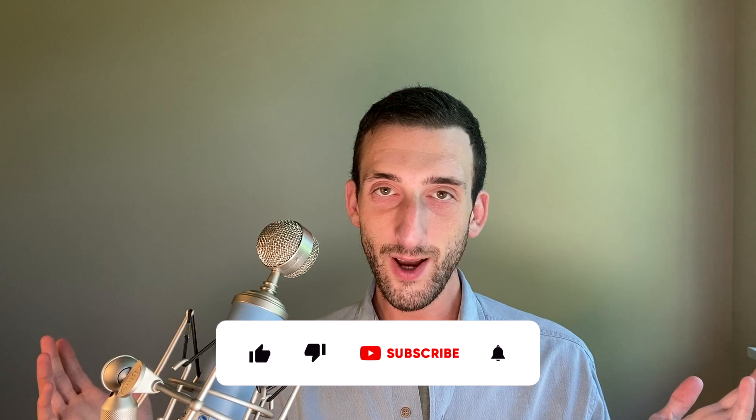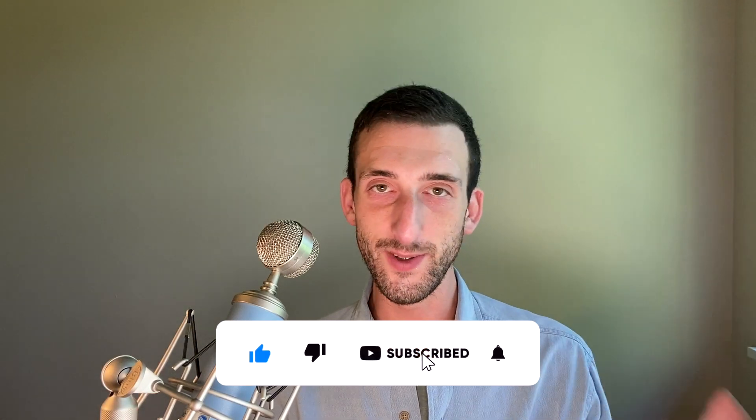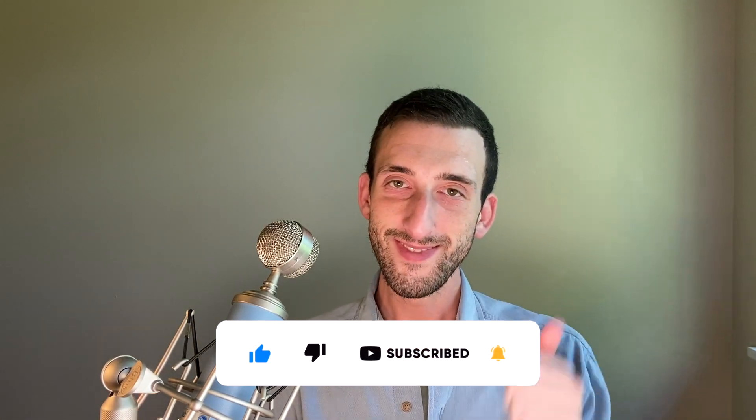I hope I earned your subscription by teaching you how to monitor and lower your CO2 levels safely. I'm wondering what happened in your life that made you interested in lowering CO2 levels in your home — respond down below in the comments, I'd really appreciate that. Let me know if you have any questions. If you found this helpful, please like this video and subscribe. Thanks for watching.